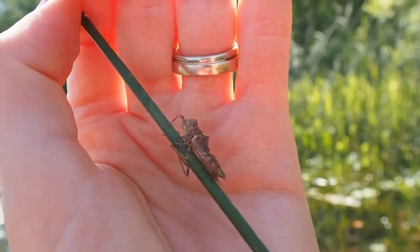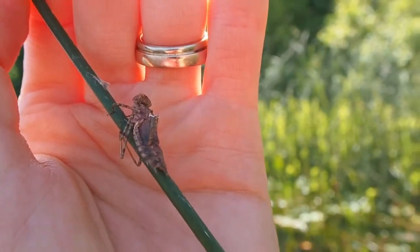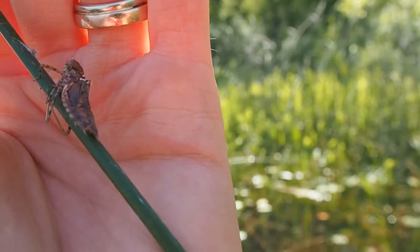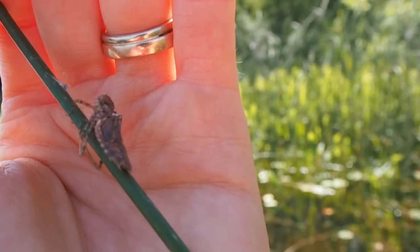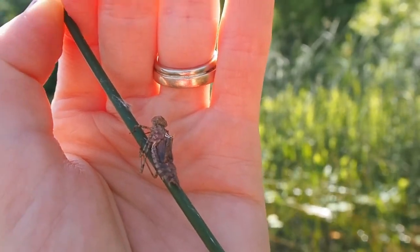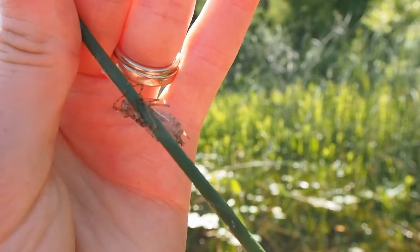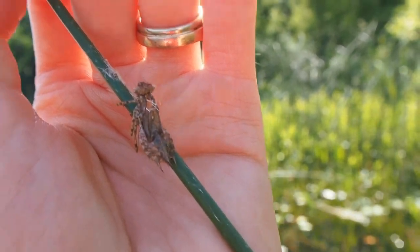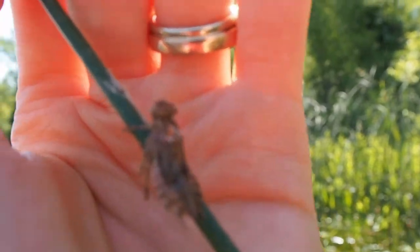They grow up in the sediment, under rocks and under woody vegetation underwater. It's important to know that the stuff under the water that we might deem as annoying — like logs or rocks — is actually really important habitat for different insect larvae. After this individual has spent one to three years in its larval form, it will crawl up a stem of bulrush like this.